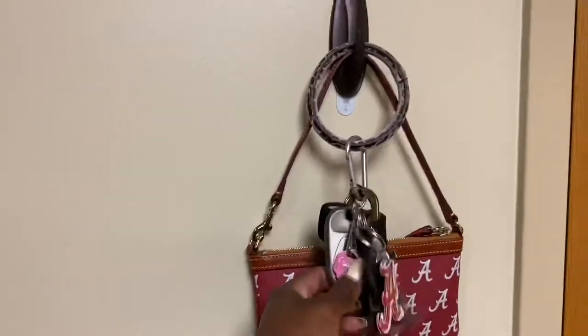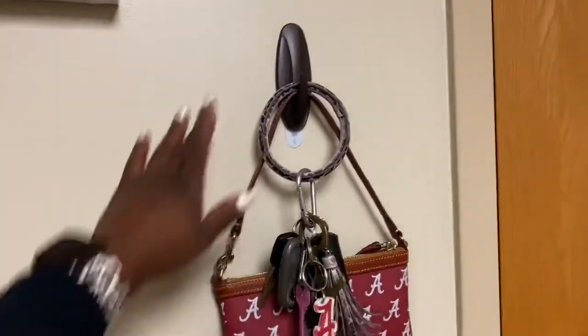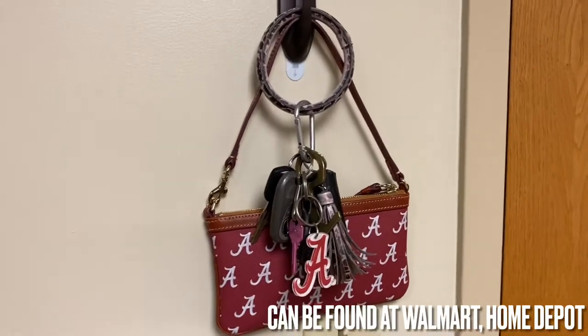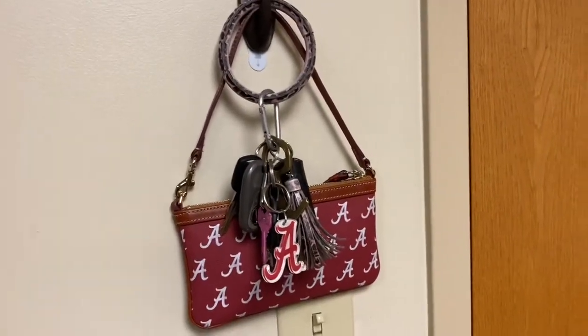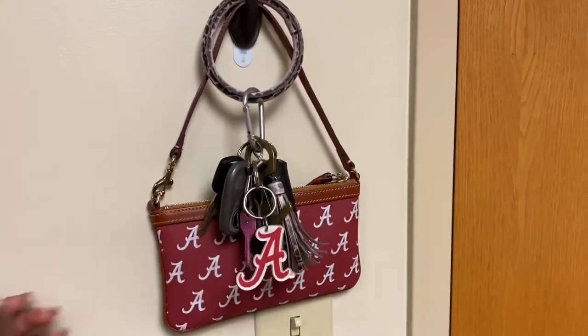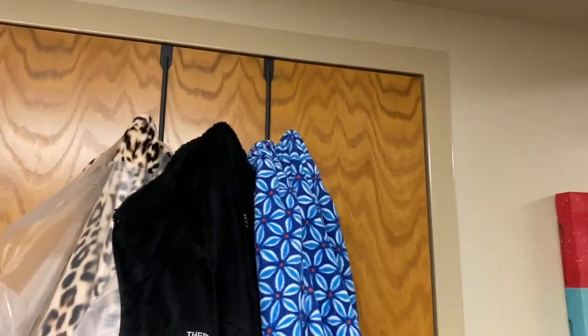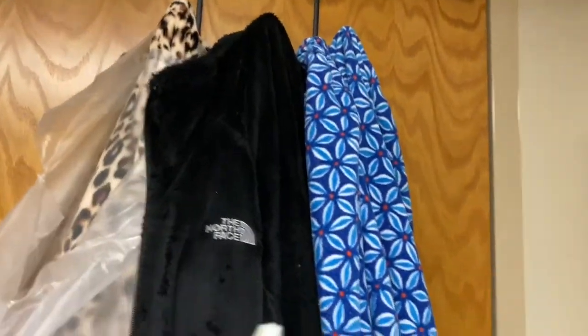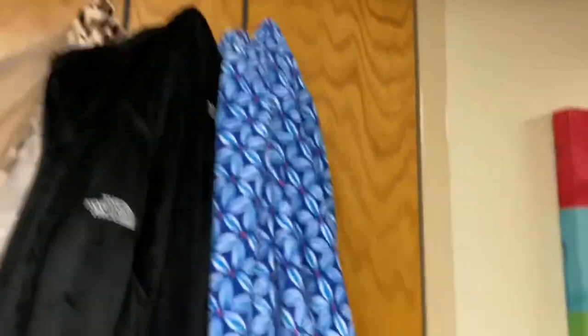This is where I keep my keys. I definitely recommend one of these — it definitely helps you keep track of your keys. Even though I locked myself out of my door, it only happened once and didn't happen again. As y'all know, I am an Alabama fan — roll tide all day. This is my umbrella — not really important. And this is like my coat rack; I got this from the bookstore.